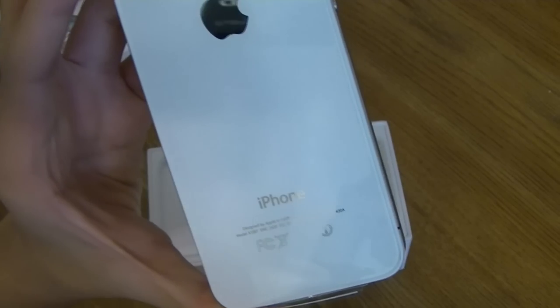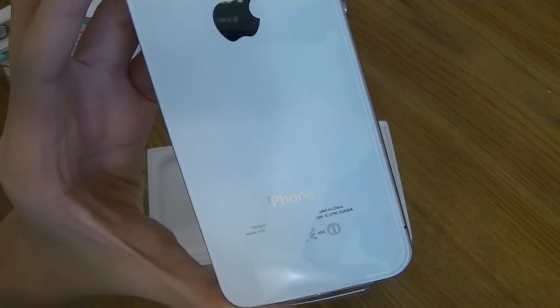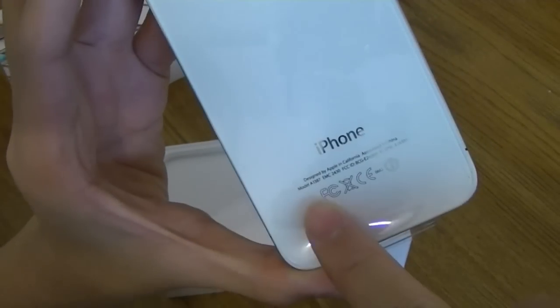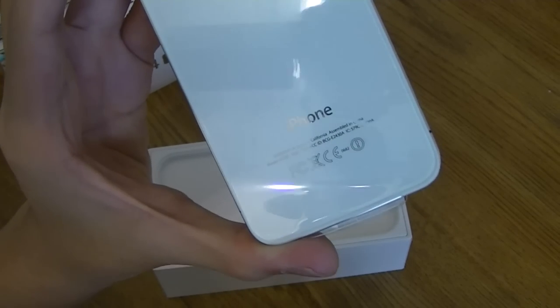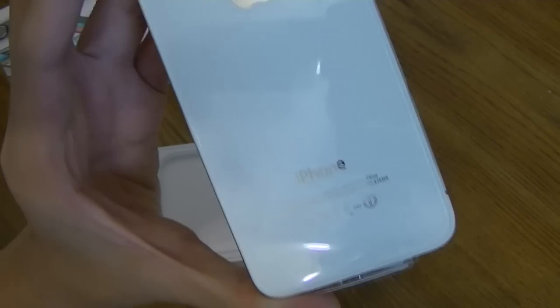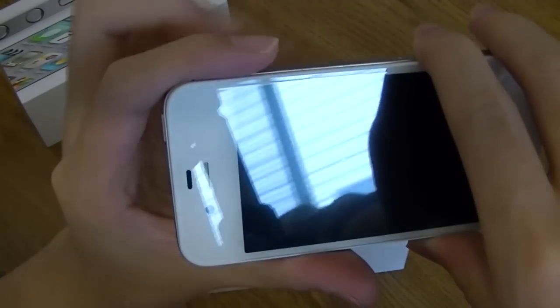What I find interesting is that they didn't even bother putting '4S' on the back. So if you're trying to show off to your friends, they have to look up the model number to find out it's a 4S. iPhone 4 users could probably get away with claiming it's a 4S and save themselves a couple hundred bucks.